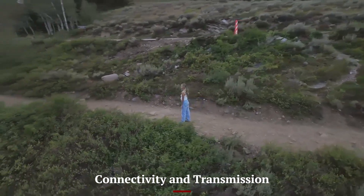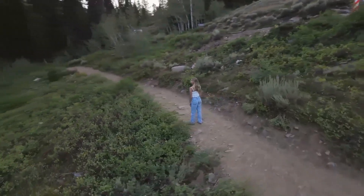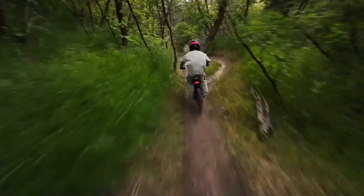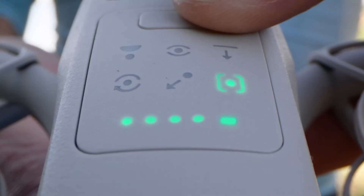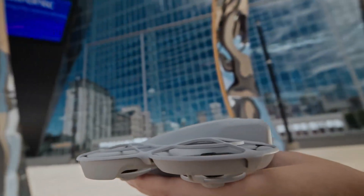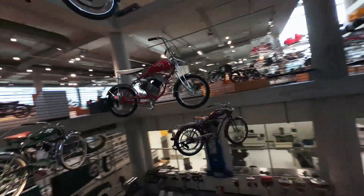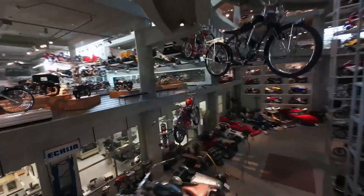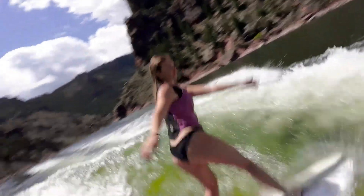Connectivity and Transmission — DJI NEO 2: The DJI NEO 2 is equipped with the latest O4 video transmission system, providing ultra-clear live feed at distances of up to 15 kilometers. Its low latency ensures smooth real-time control, making it ideal for aerial photography and videography where reliable connection is critical. This stability is a strong point for creators who want uninterrupted footage even in challenging environments.